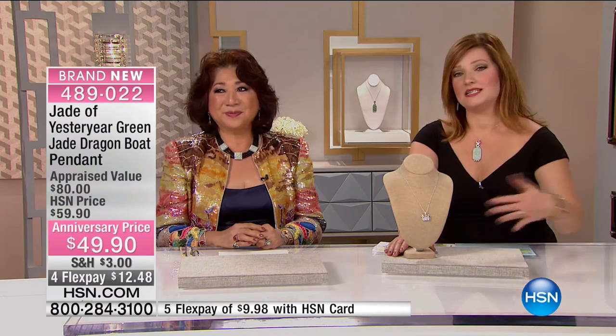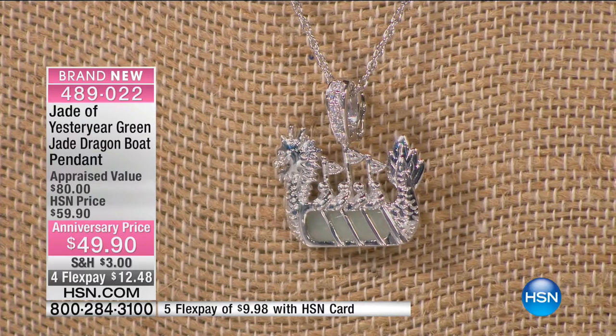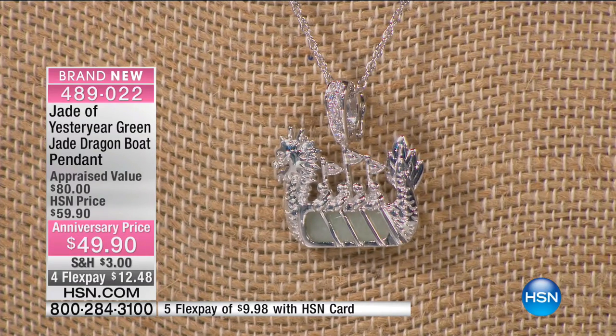We're moving into the jade dragon boat pendant — another brand new piece. We had over a dozen brand new pieces within this two hours. This is the only two-hour Jade of Yesteryear show today. This is a work of art, wearable art — the ancient Chinese dragon boat tradition is so iconic. For $49.90, this is another phenomenal value. We've taken $10 off with a little over 200 to go around.